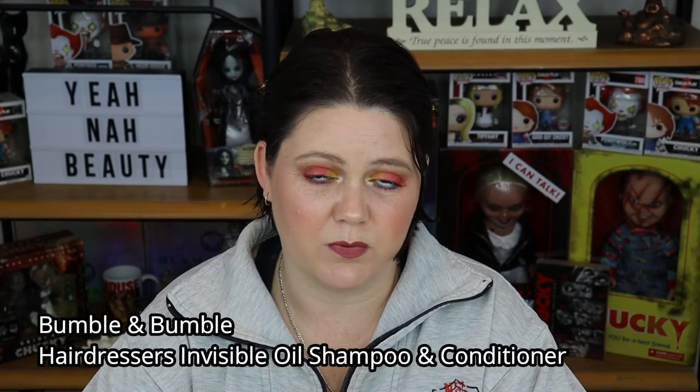The next two products are the Bumble and Bumble Hairdressers Invisible Oil Shampoo and Invisible Oil Conditioner — these are sort of yin and yang to me. I absolutely hated the shampoo. I hated the scent — it reminded me of the Sol de Janeiro Bum Bum Cream. It took a while to lather up in my hair and I like a good lather. Then when I washed it out, my hair felt like wet straw — it's never felt worse ever. I really didn't enjoy that shampoo and would definitely never recommend it.